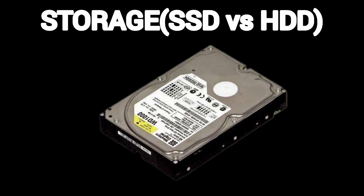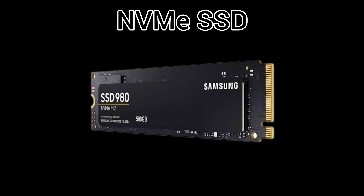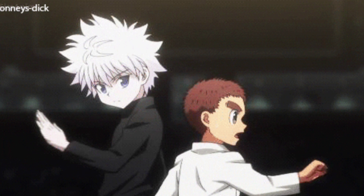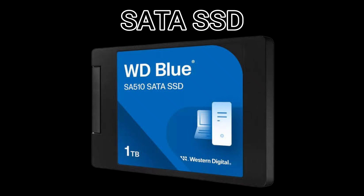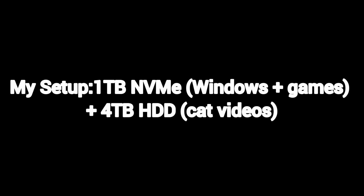Storage — SSD versus HDD. SSDs are your walk-in closet: small but instant access, boots Windows in 8 seconds. HDDs are your dusty basement: huge and cheap but slow. NVMe SSD is glued directly to the motherboard — speed demon. SATA SSD is still fast but cheaper. HDD is for backup photos, movies, and memes of your dog. My setup: 1TB NVMe for Windows plus games, and 4TB HDD for cat videos.